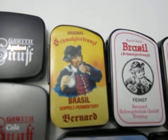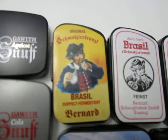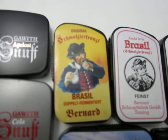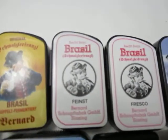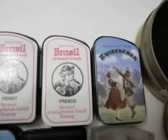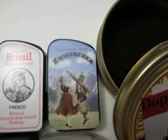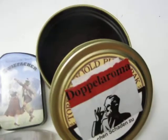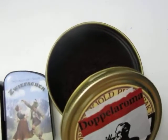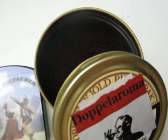The most snuff you can ever take — Schmalzler Franzl Brazil double fermented, Bernard Brazil Fine, Bernard Brazil Fresco, and double Zwiefacher — this is with a little bit of menthol. Those are all Schmalzlers. This is from Pechel double aroma, 25 gram paper pouch that I opened and put in this pipe tobacco tin.